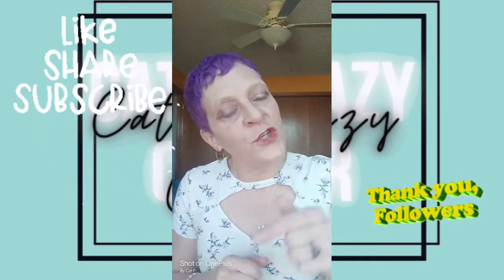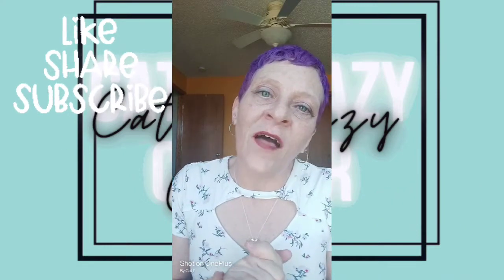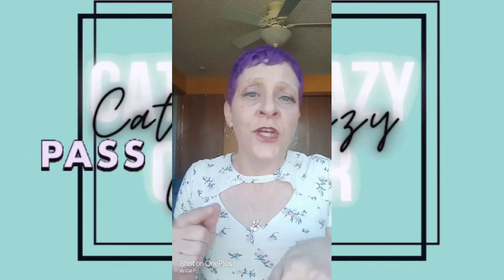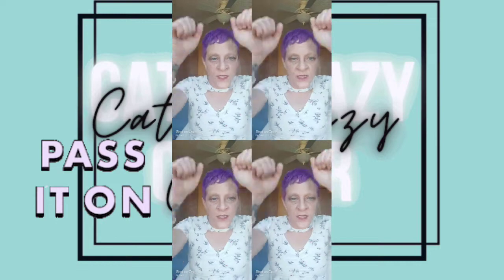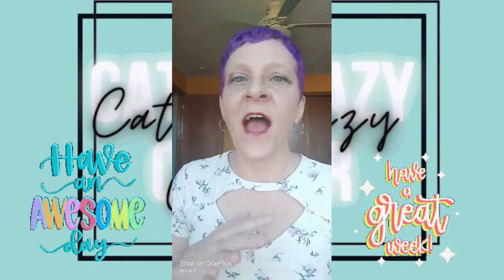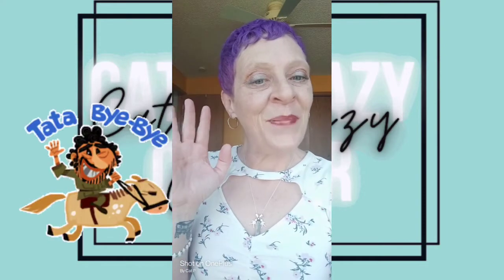Thank you for stopping by today. I appreciate all of my subscribers for your love and support. If you haven't already, please make sure you subscribe to my page, hit that like button, leave comments, give me suggestions, tell me how I'm doing, and make sure to share with your friends. Bring them to Cat's Crazy Corner Party. I hope you enjoyed my review. We will see you on the next video. I hope you have a wonderful rest of your day, and we will see you later. Bye-bye.